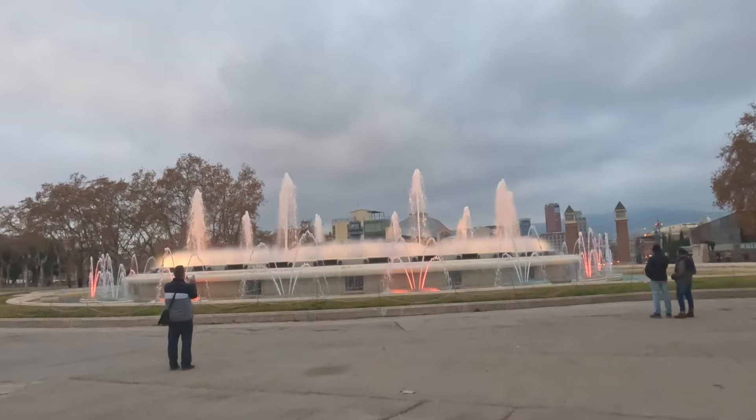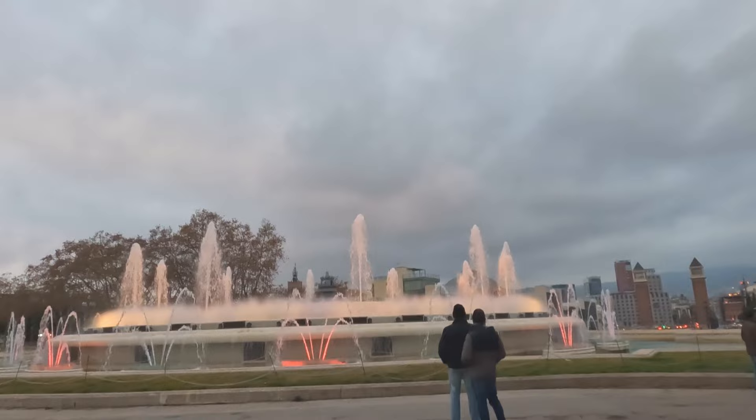We hope you enjoyed our walking tour of Barcelona. Let us know by hitting that like button and leaving a comment. We are Bucket List Travellers — see you next time!